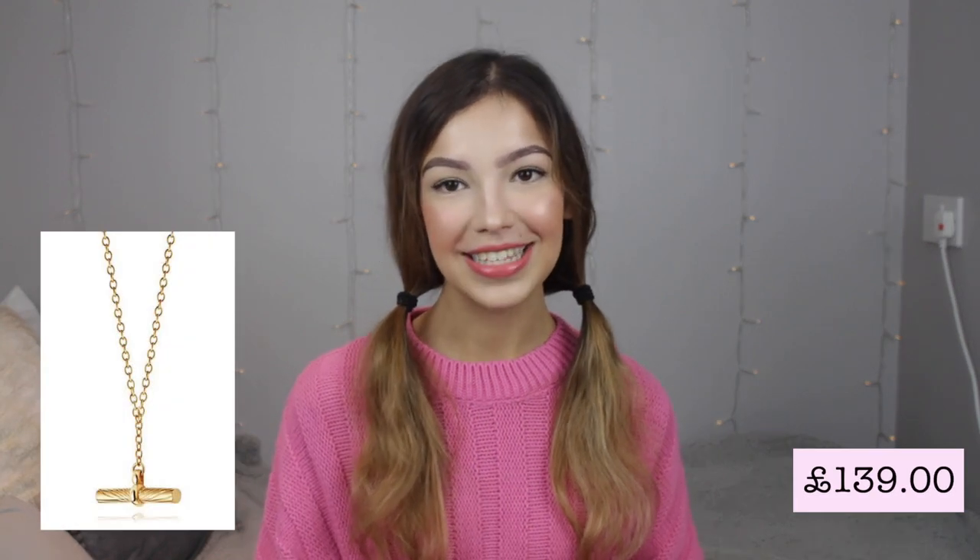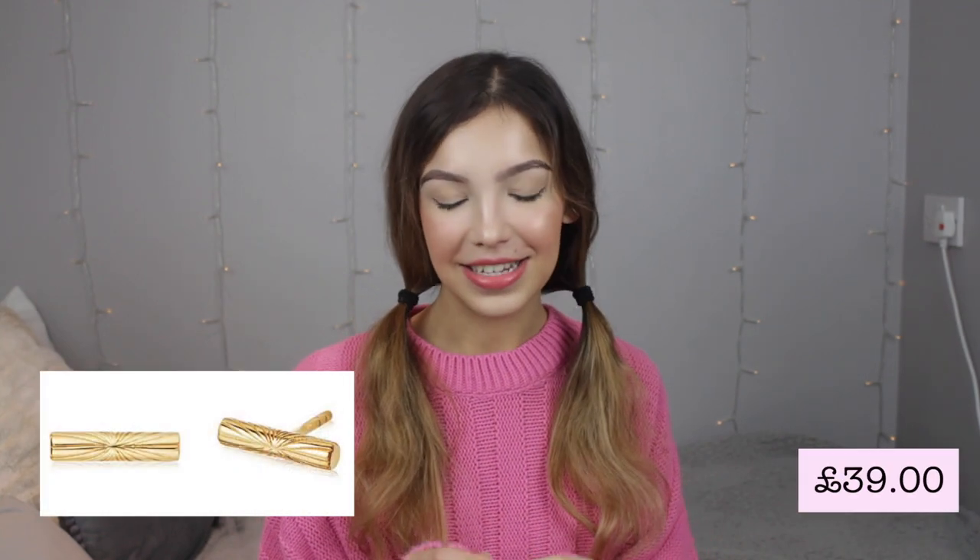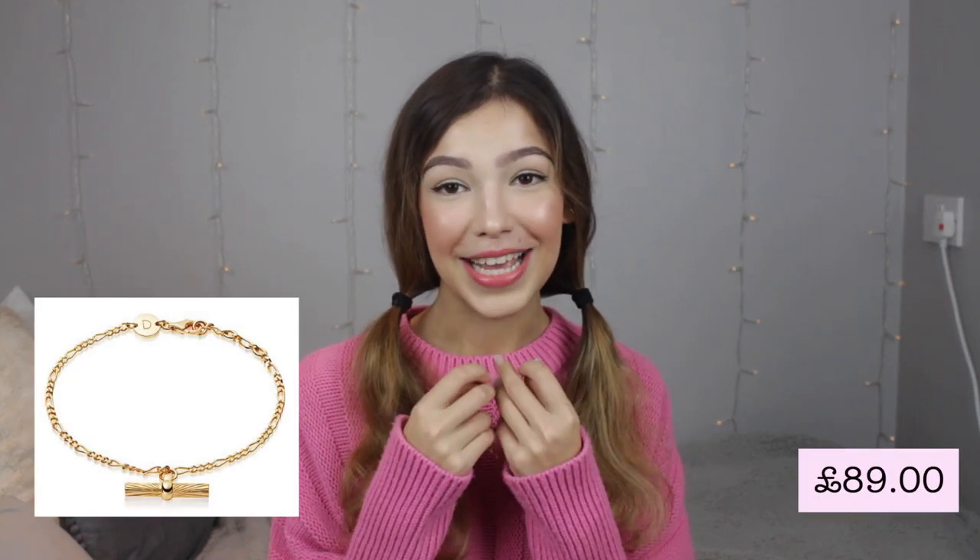The last jewellery brand I wanted to talk about is Daisy Jewellery. I became obsessed with the Estee La Lande T-Bar range — I immediately had the necklace, matching bracelet and earrings on my wish list. My aunt got me the earrings and matching bracelet and I've been absolutely obsessed with them. They are so, so beautiful. There's something about having a matching set that just makes you feel so put together. These brands are killing it at the moment.